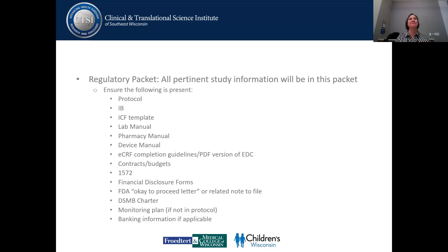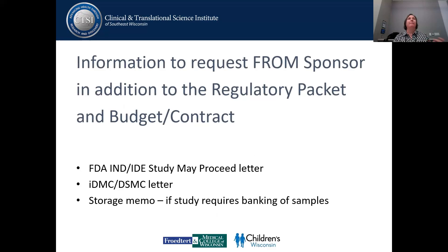They always send you a 1572 before they send you anything else — I don't know why, but it is what it is. They want the financial disclosure forms. The FDA okay-to-proceed letter, the DSMB charter, a monitoring plan if it's not in the protocol, and banking information — those are things that are often not sent in regulatory packets from industry sponsors, as they are really more documents that MCW requires. These are the things we always need to request from the sponsor in addition to the regulatory packet: the FDA IND/IDE may-proceed letter, any storage memos, and the DSMC letter.